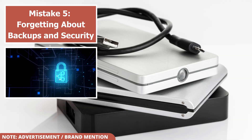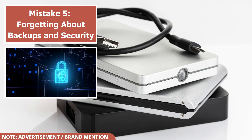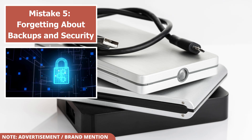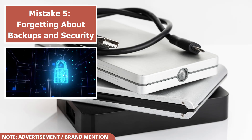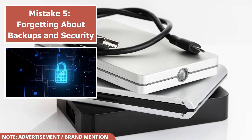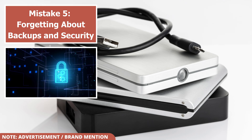I always recommend the 3-2-1 backup rule: three copies of your data on two different types of media, with one stored off-site. Additionally, look for drives that come with built-in backup software or hardware encryption to protect your sensitive files. Features like password protection and AES 256-bit encryption can prevent unauthorized access if your drive is ever lost or stolen.